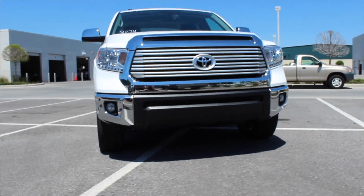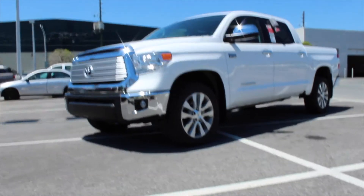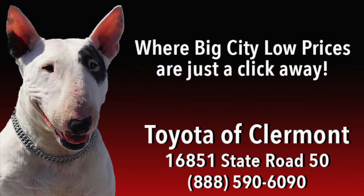Are you ready to embark on adventures on and off-road? Then get yourself down to Toyota of Claremont today to take the 2016 Toyota Tundra for a test drive.